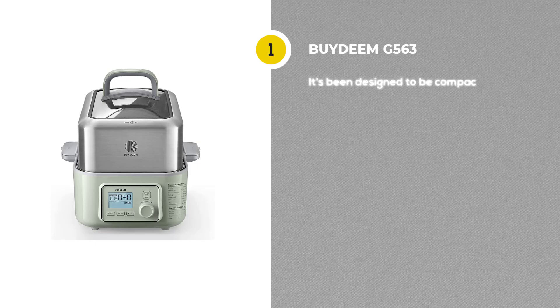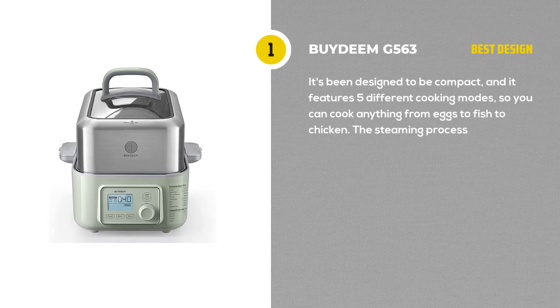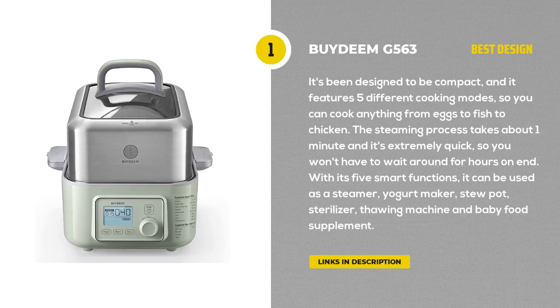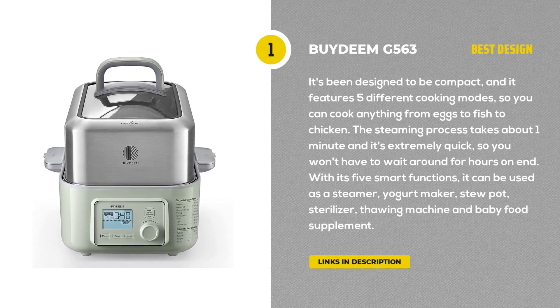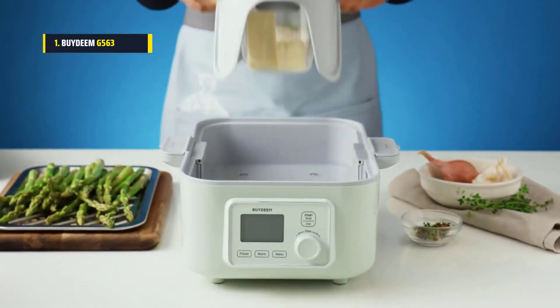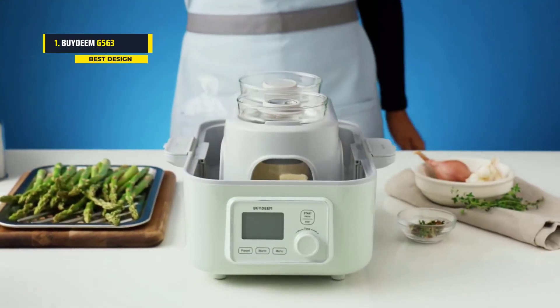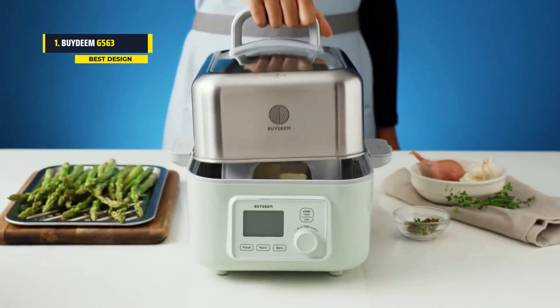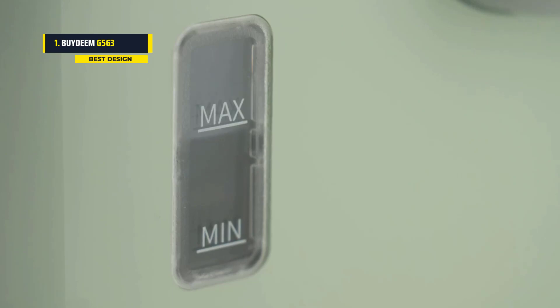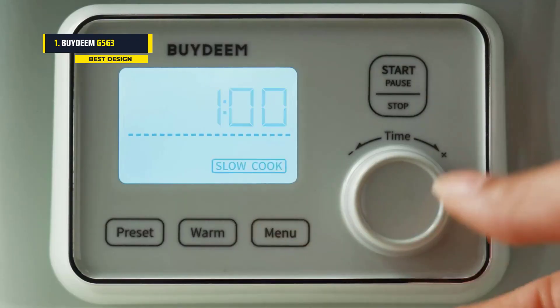Last but not least, we have the best high-end food steamer: the BiDim G563. The BiDim G563 5-Quart Electric Food Steamer is one of the best electric food steamers we've seen in recent years. It's been designed to be compact and features five different cooking modes, so you can cook anything from eggs to fish to chicken. The steaming process takes about one minute and it's extremely quick, so you won't have to wait around for hours on end.